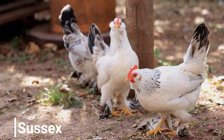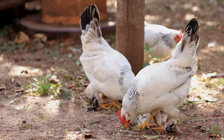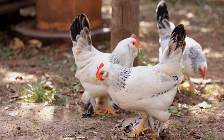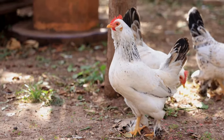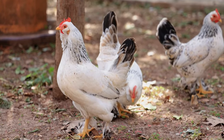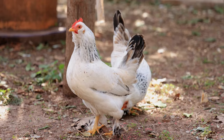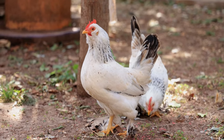Sussex chickens can lay around 250 to 300 eggs annually. They are known for their steady and high egg production. They come in several colors, including white, red, and speckled. They are medium to large in size and have a calm appearance.